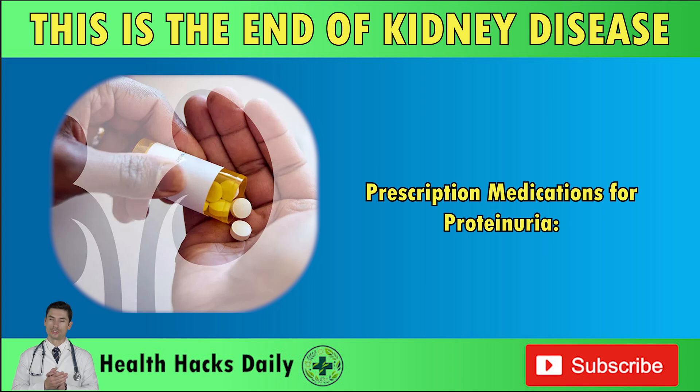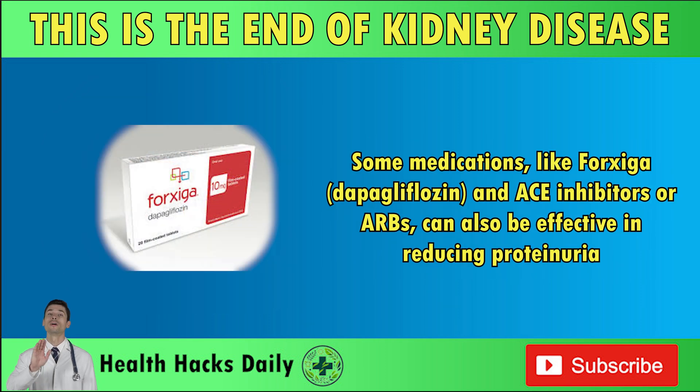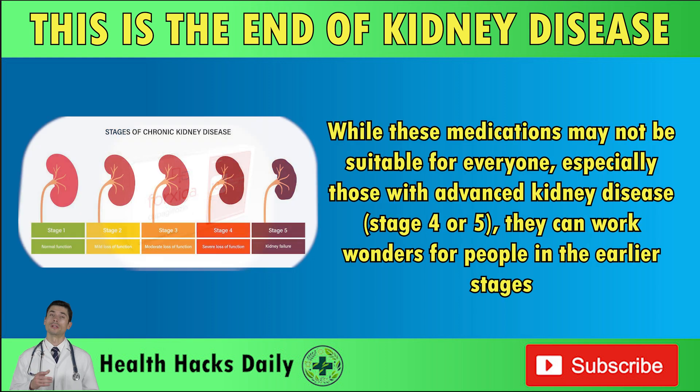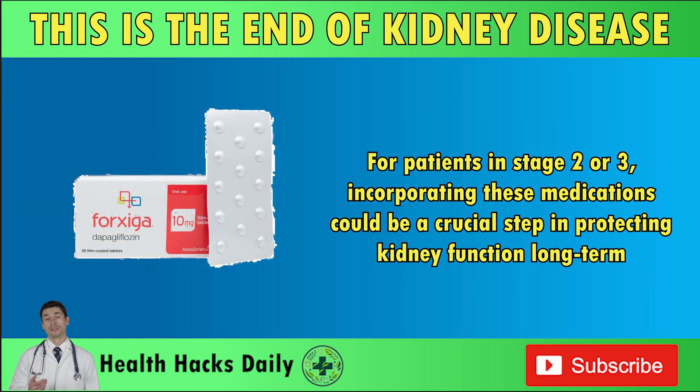Prescription medications for proteinuria — more than meets the eye. When dealing with proteinuria, prescription medications can play a role too. Some medications like FORSIGA (dapagliflozin) and ACE inhibitors or ARBs can also be effective in reducing proteinuria. While these medications may not be suitable for everyone — especially those with advanced kidney disease, stage 4 or 5 — they can work wonders for people in the earlier stages. Studies have shown that medications like FORSIGA can reduce proteinuria levels by more than 40%, potentially delaying the progression of kidney disease by years. For patients in stage 2 or 3, incorporating these medications could be a crucial step in protecting kidney function long-term.